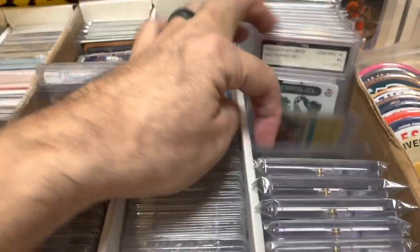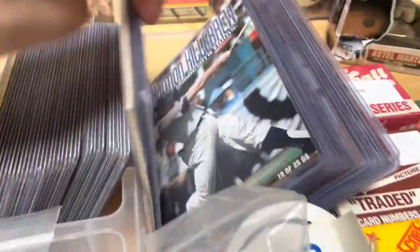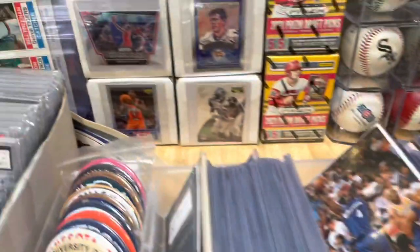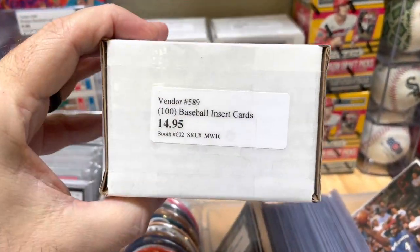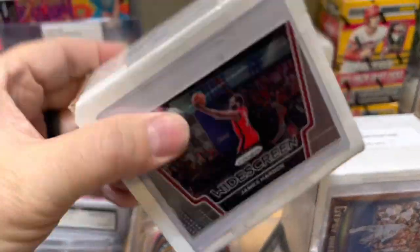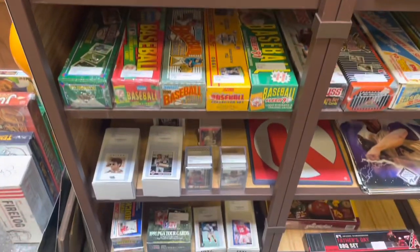I do have some graded cards back here. I picked up a bunch of these little mini posters and put those in for like two to three bucks a piece. Here are some little bulk boxes — something I did recently. I did like a hundred insert cards, baseball, football, basketball, put them in their own little box for 15 bucks, and those have sold pretty well. I did it with rookie cards as well — the rookie cards sold pretty quickly. Still have a bunch of those insert ones.